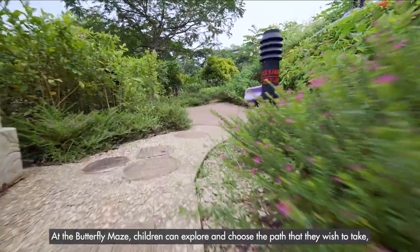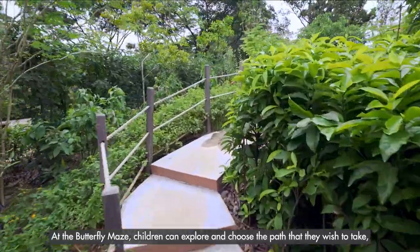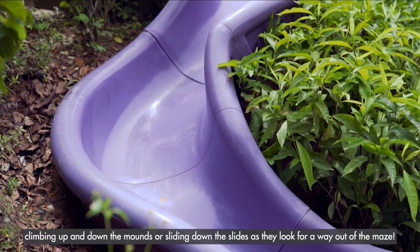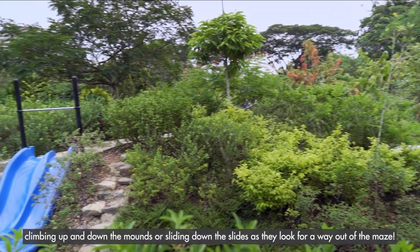At the Butterfly Maze, children can explore and choose the path that they wish to take, climbing up and down the mounds or sliding down the slides as they look for the way out of the maze.